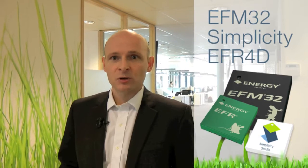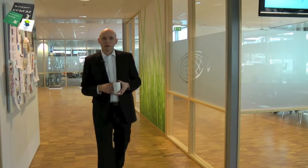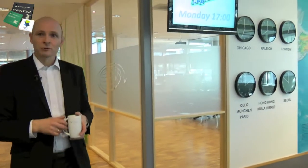We have three great news today. We're going to talk about extensions to the EFM32 microcontroller family, we're going to talk about Simplicity Studio, and last but not least we're going to talk about EFR — the world's most energy-friendly radios. Let's start with the EFM32 extensions and go see Rasmus to see what he has to show us.